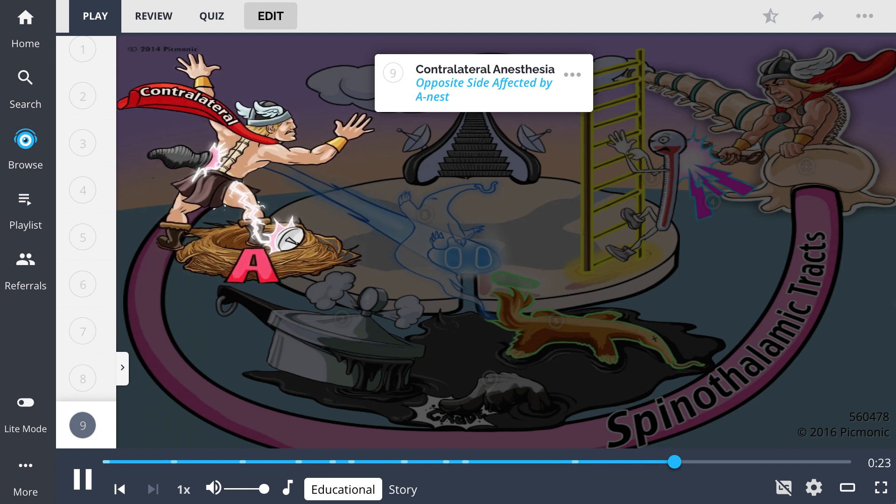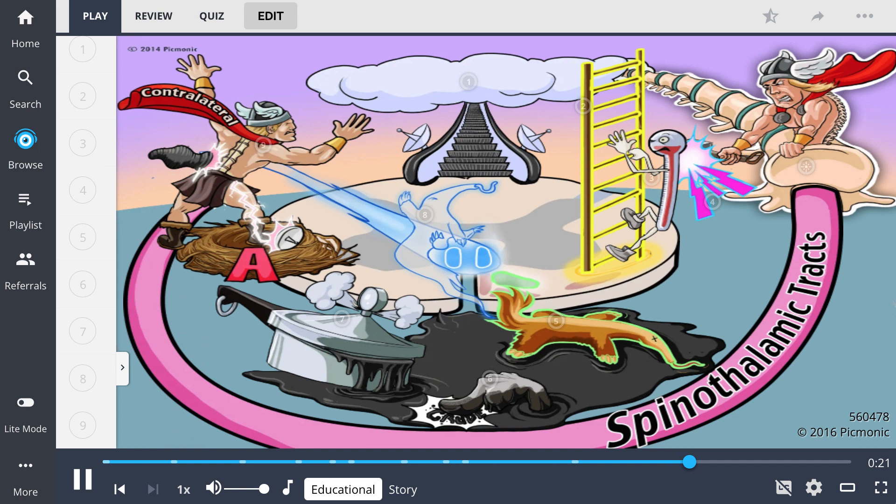In summary, the spinothalamic tracts are ascending and carry sensory information. The lateral tract carries temperature and pain fibers, while the anterior spinothalamic tract carries crude touch and pressure. These fibers decussate at the anterior white commissure, meaning they ascend contralaterally. Thus, a lesion on one side causes contralateral anesthesia.